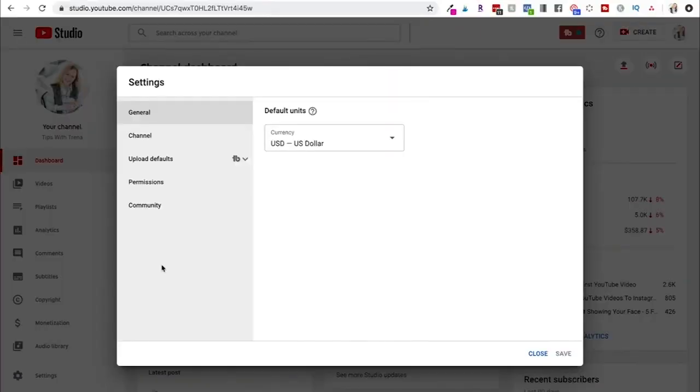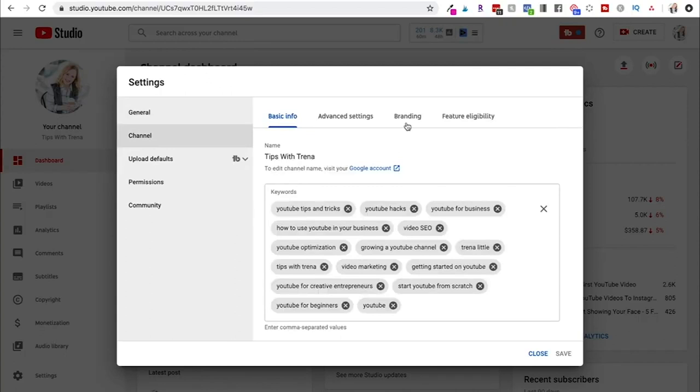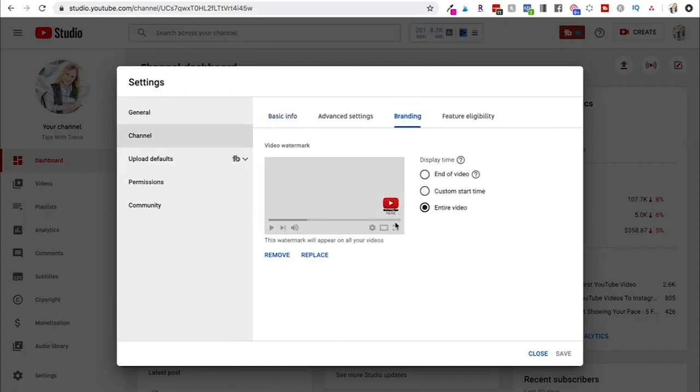We all love vanity metrics and they give us credibility. When you're getting started on YouTube you'll try to figure out all the ways to get more subscribers, and that branded watermark is a huge missed opportunity. To upload your watermark, go to your settings, then your channel, then 'branding' — that's where you set it up. Let me show you how to make one.